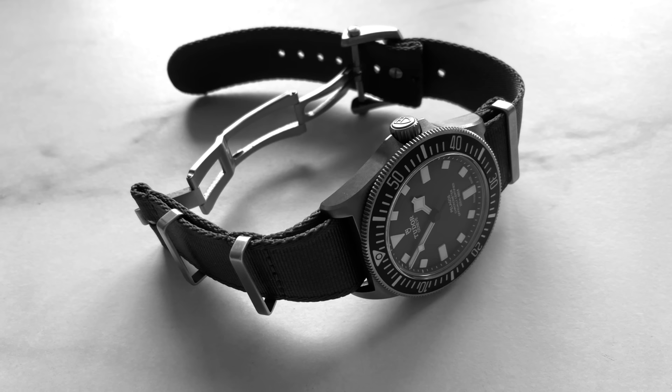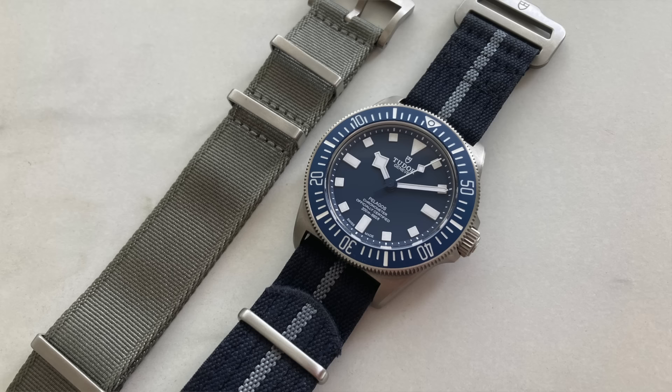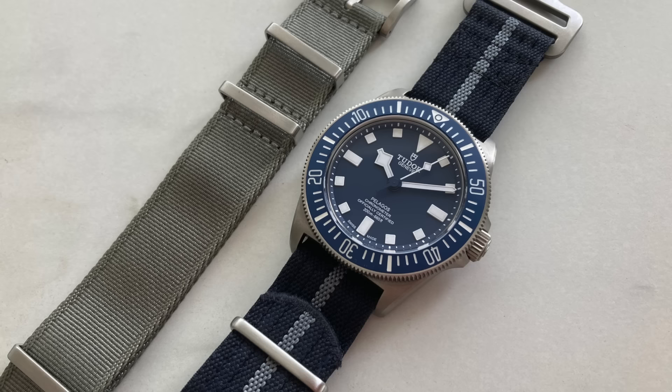Sit back, relax, enjoy the show. The Pelagos FXD has changed me as a collector. I know it sounds wishy-washy, but hear me out. I've been in this hobby for seven years and collecting for the last five years. This piece is the culmination of this channel, of my journey when I began. I feel so incredibly fortunate to finally have a piece like this that represents that milestone event. This video is going to cover my background with the watch and my experience of getting it and having it on the wrist for five months.